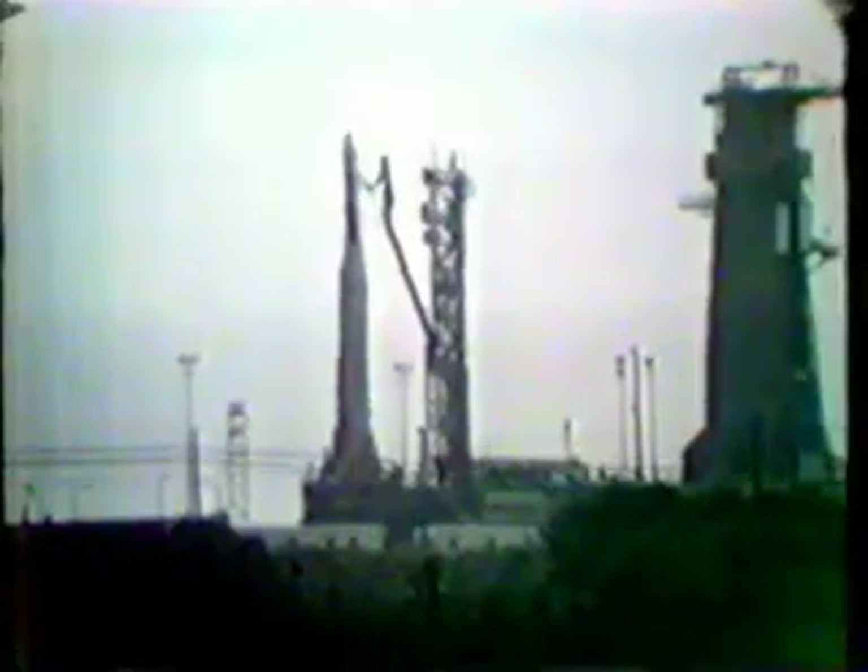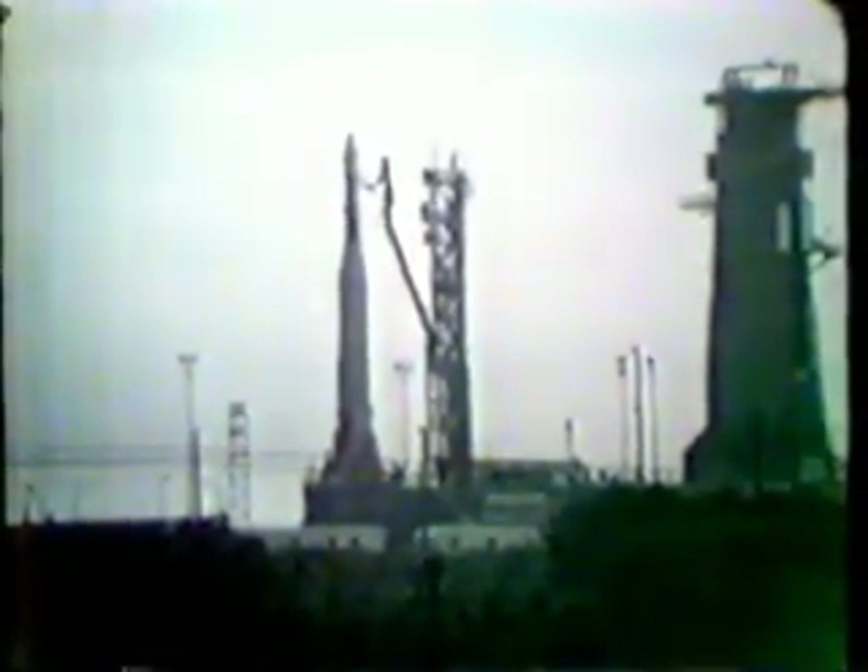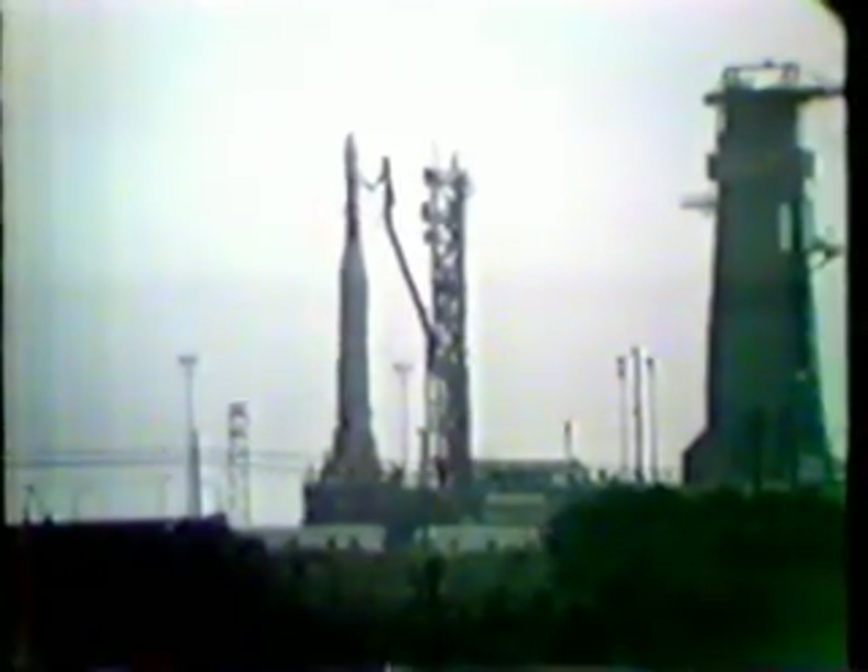The liquid oxygen will be loaded aboard and because it is kept at such severely low temperatures, it will boil off during the final phases of the count and will be replenished down to a few seconds before launch, when the valve will be closed and the vehicle will be flight ready.